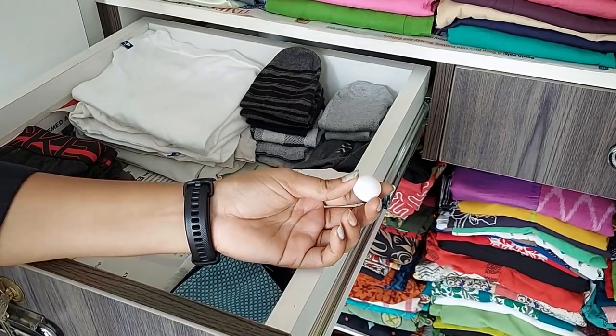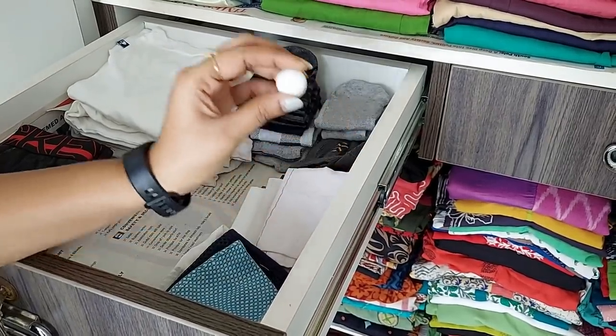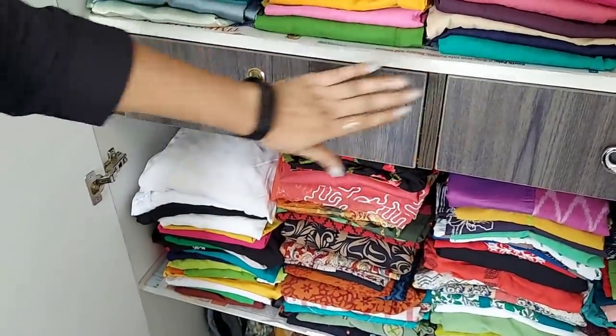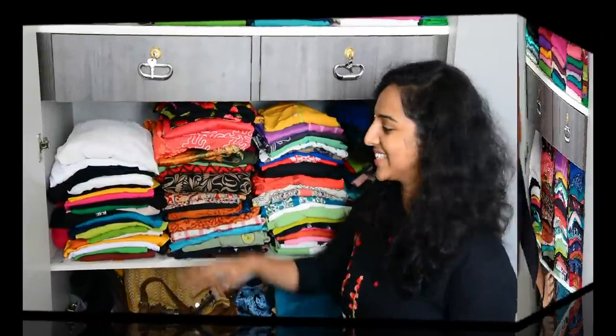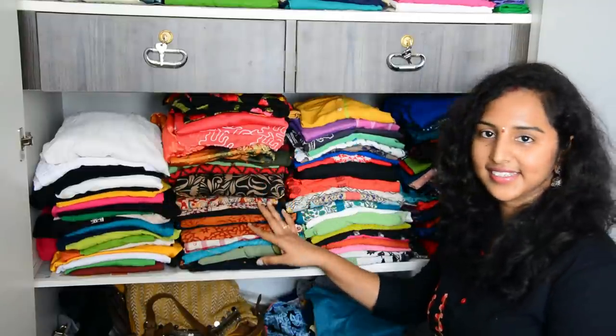Because I use naphthalene balls — if you want to use them like this, you always wear them. I will take two for each rack. Let's look at these two racks. Next is Jesse's side, and in this rack we have to organize my dresses and tops.